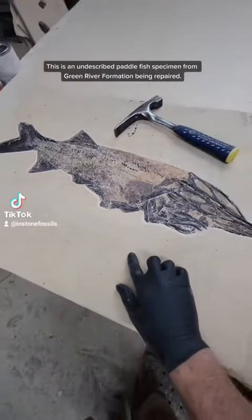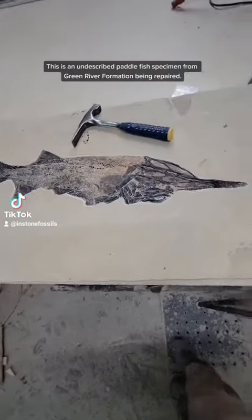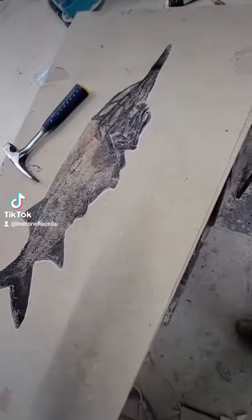Check this out. This is a paddlefish that was discovered within the Green River Formation, found on our private quarry last year. It's 51.98 million years old.